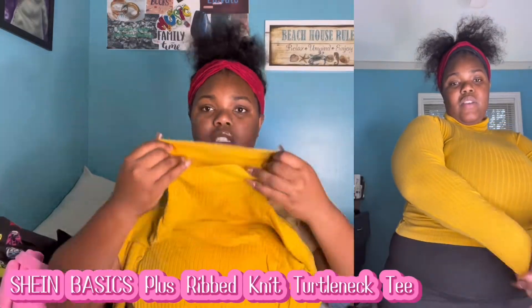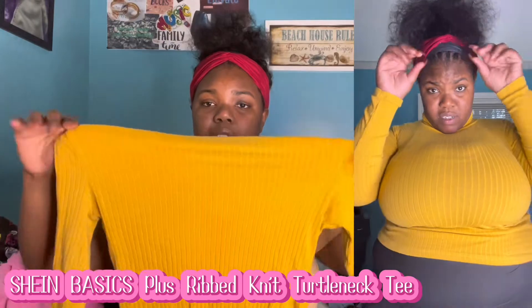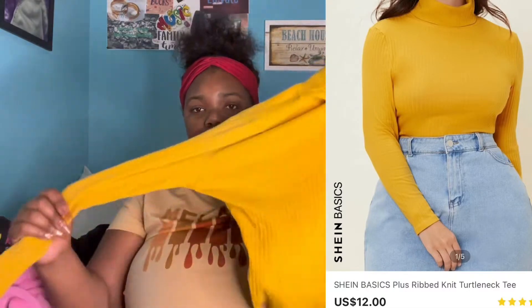The next shirt I got is from SHEIN — it's a burnt yellow brown turtleneck long sleeve. I got this for fall. It's really cute and good cotton quality; I really want to keep these shirts for a long, long time.